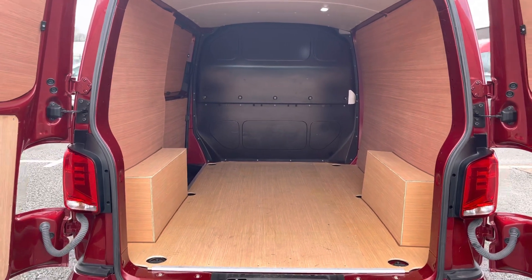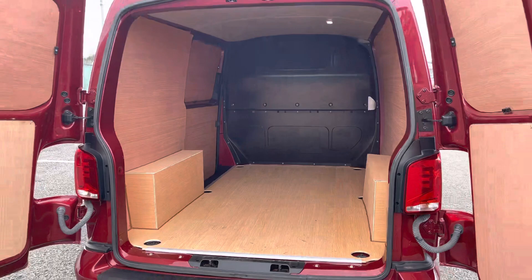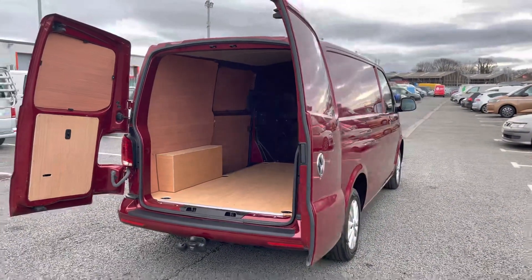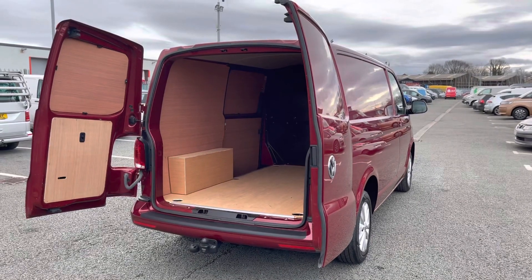Taking a look at this load area from the rear angle, you can see several lashing points located on the floor. Should you need to secure anything down, you are able to do that with ease.